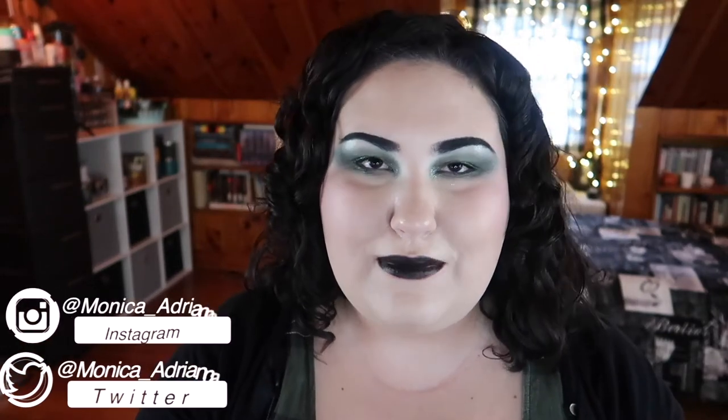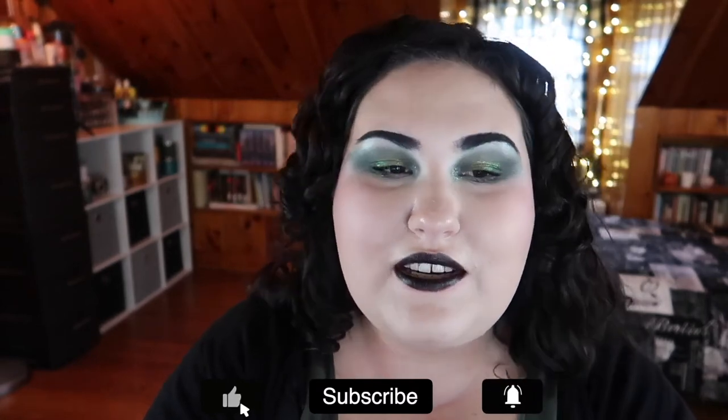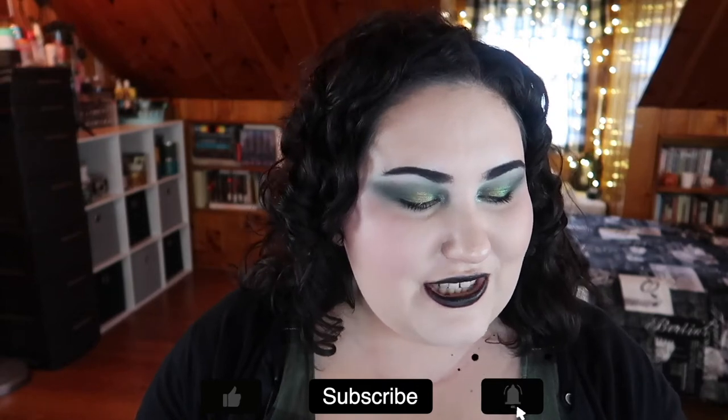Hello guys, welcome back to my channel — or if you're new, welcome! My name is Monica and today I'm going to be talking about my favorite fall palettes. I love fall so much; it's my favorite season, closely followed by winter. A good eyeshadow palette that captures those nice grungy fall colors is just everything to me. I have eight palettes and one honorable mention to talk about. Also, I'm currently testing out black lipsticks for my next best and worst of black lipsticks video, coming out sometime in October — this one is not doing too hot. I'm not going to rank these palettes in any specific order because I really like all of them equally.